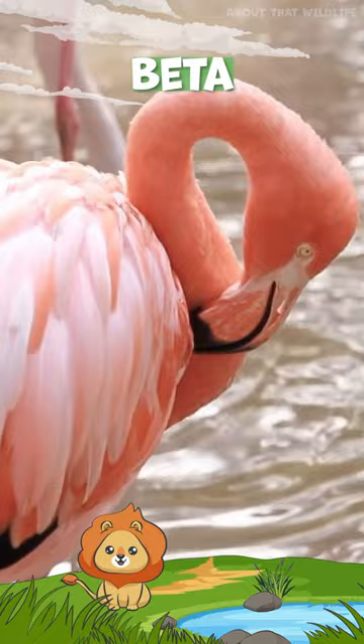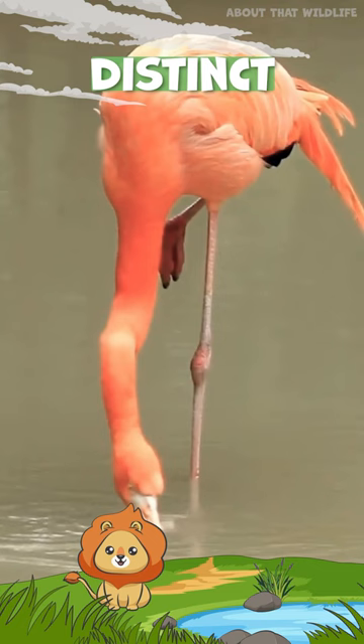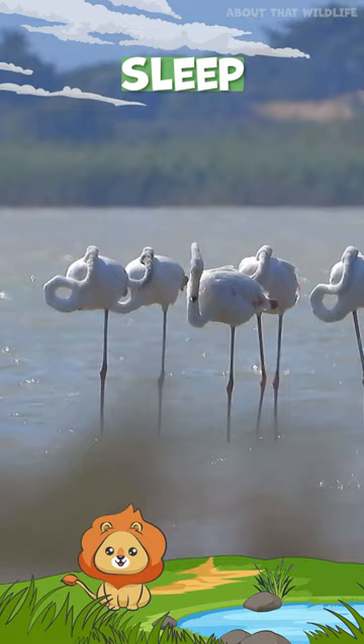Flamingos stand out not just because of their distinct color, but also with their one-legged stance. Flamingos sleep on one leg to conserve body heat.